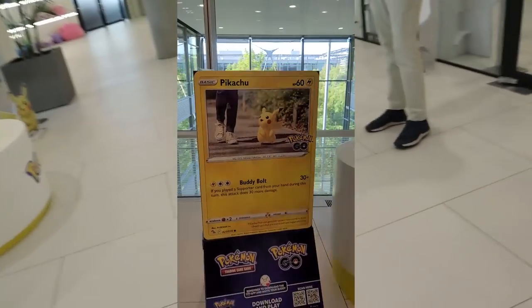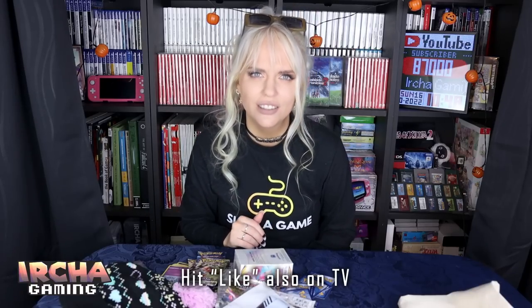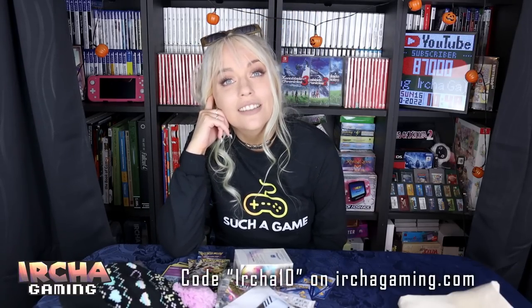Thank you so much for watching. I am looking more forward to the game now. Thank you, Nintendo. I hope you want to subscribe to this channel because I'm going to do a full detailed review of this game when it's fully out. Hit like on the video, and join the Discord, Instagram, and Twitter. I will see you later.